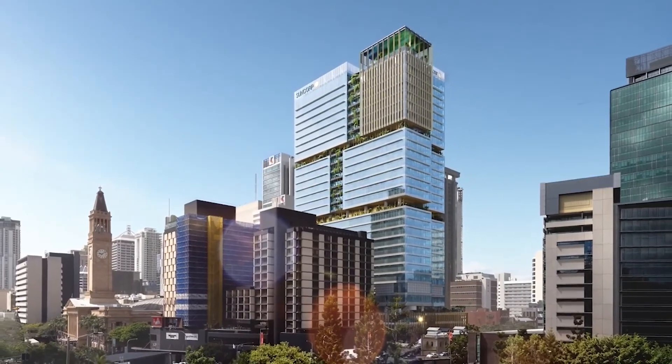The final product will be a very welcoming place for their staff to work, aid in staff retention, and assist with their flexible working arrangements.